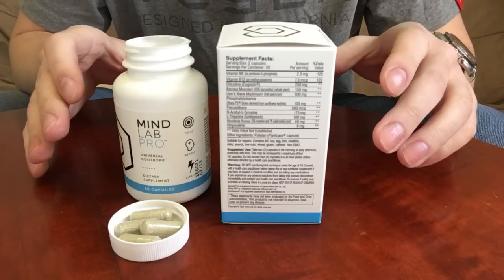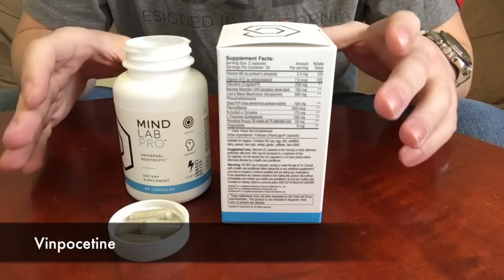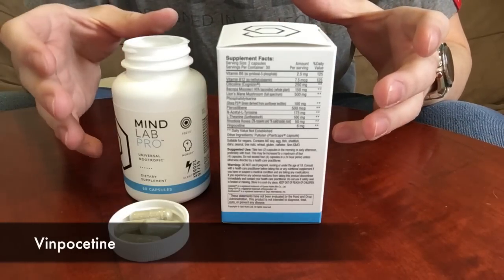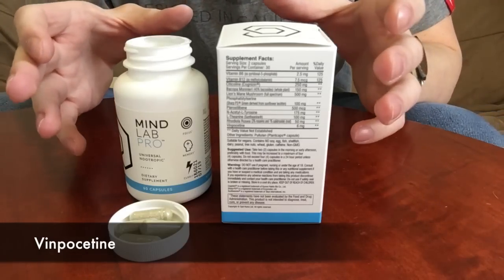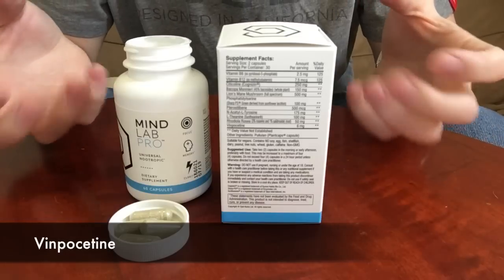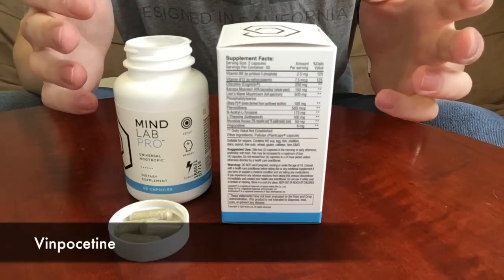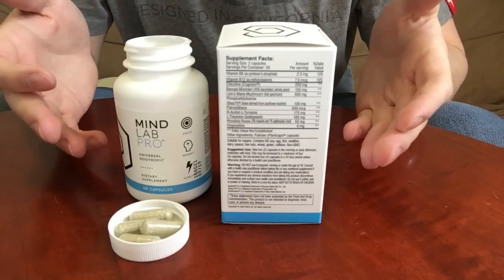Last but certainly not least is vinpocetine. What makes vinpocetine such a powerful nootropic is that it is a vasodilator as well as having anti-inflammatory properties. As a vasodilator it dilates your blood vessels, making it easier for the supplements to get into your body. Its anti-inflammatory properties also work to reduce brain fog, as mentioned earlier.